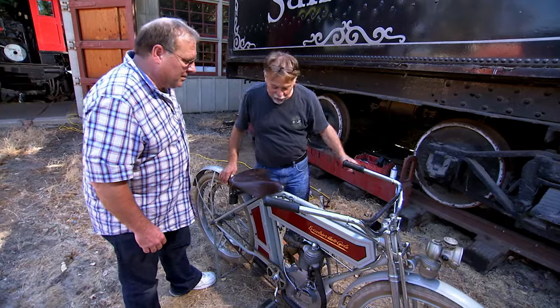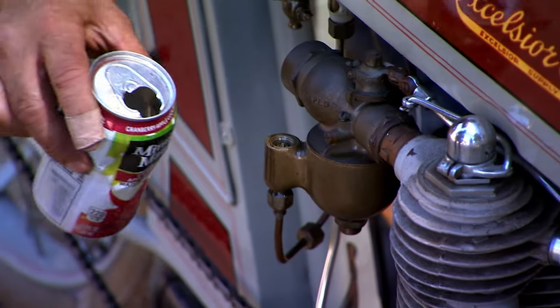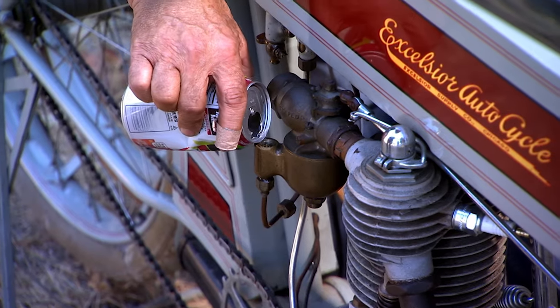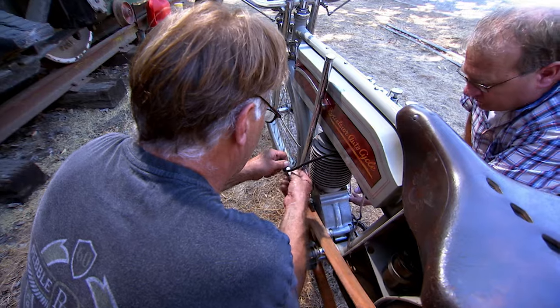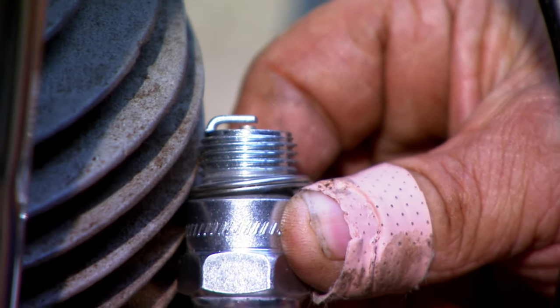Here's the plan: we've got a six-volt battery charger, and rather than put fuel in the tank, we're going to go with the float bowl. I also brought a secret weapon — a brand new spark plug. That plug that's in there is 110 years old.